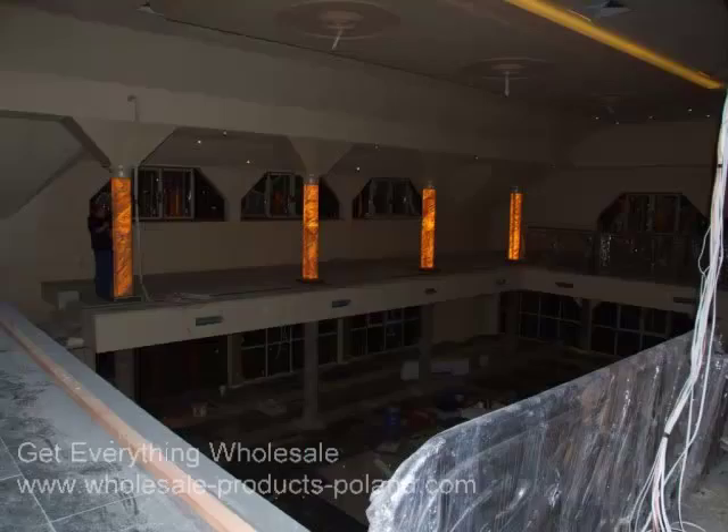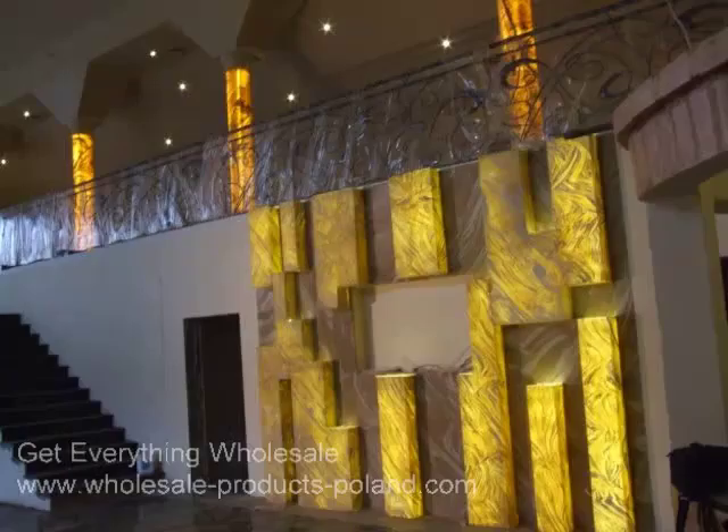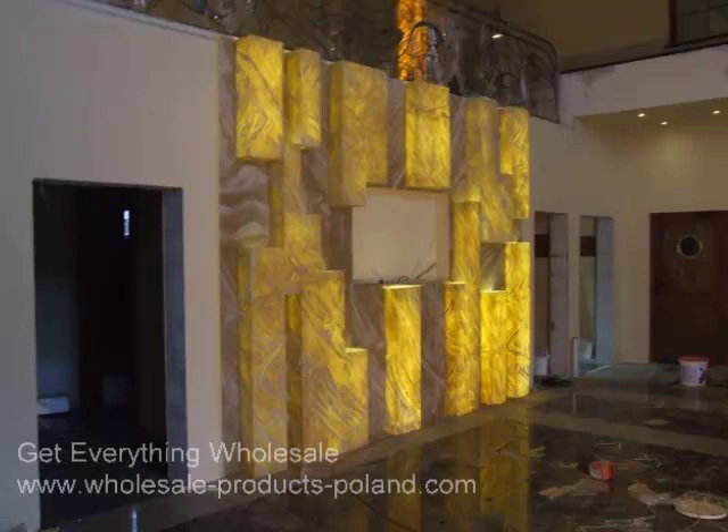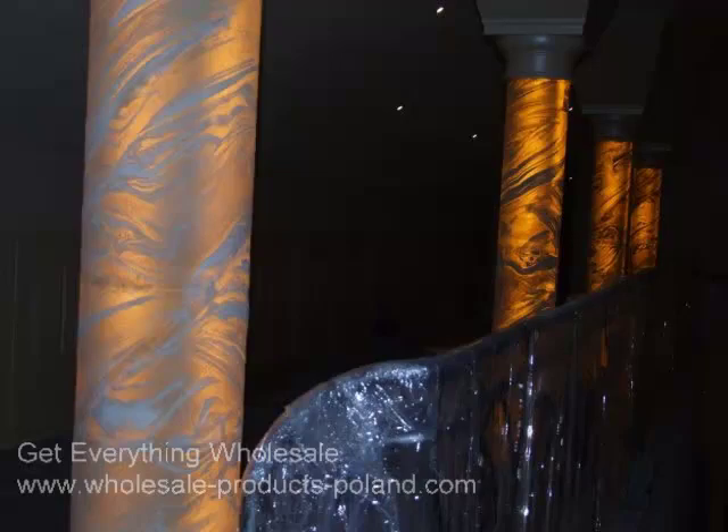Here's an application in a pool. Notice these columns that are lit from the interior. There are several views of the columns. Now we go on and show you some panels in combination with the columns. We give you a few views to show the startling effect — this makes for a beautiful pool.